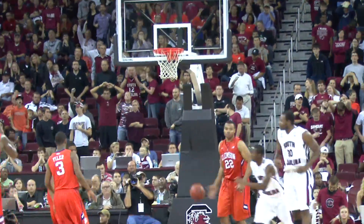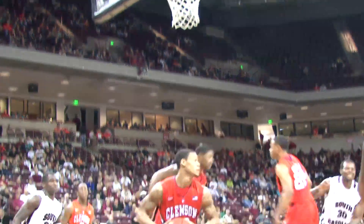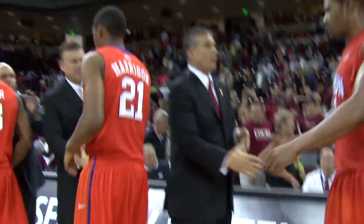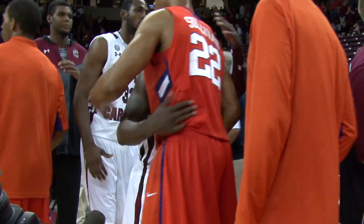Carolina down just six. But on the other side of the court, it's DeMarcus Harrison with the dagger three. Clemson up nine. Carolina's final shot doesn't go. Clemson with the rebound and the clock expires. Tigers take this one 64-55. They're in first place in the ACC. Pat Cloney, CCS.